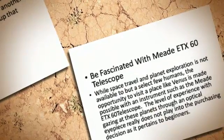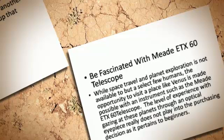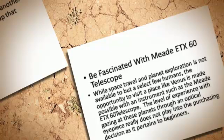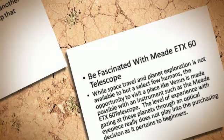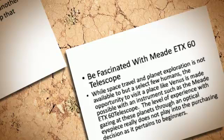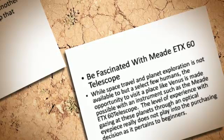While space travel and planet exploration is not available to but a select few humans, the opportunity to visit a place like Venus is made possible with an instrument such as the MiDT-X60 telescope.